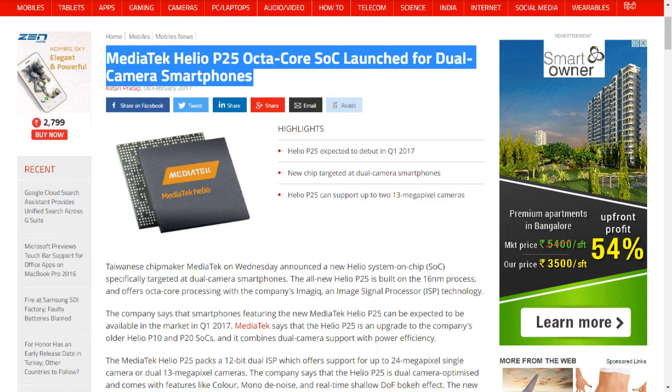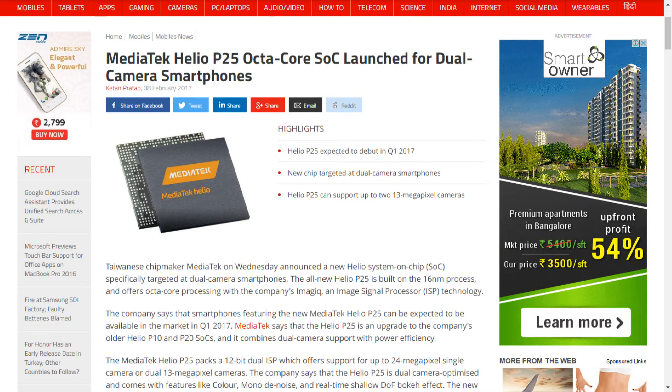The new chip supports video HDR with full preview and also comes with high-performance auto exposure. The Helio P25 offers up to 25 percent better power efficiency than previous versions, and MediaTek promises to deliver more power while using less energy.